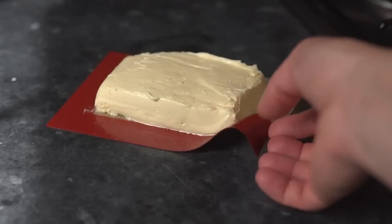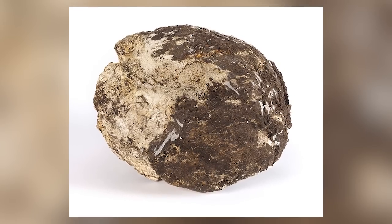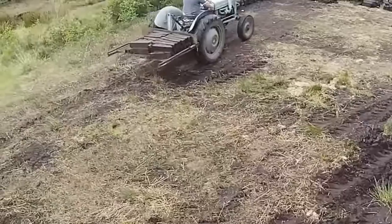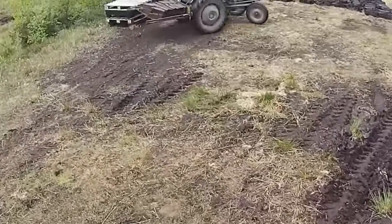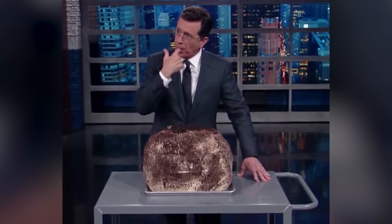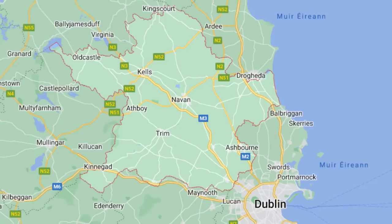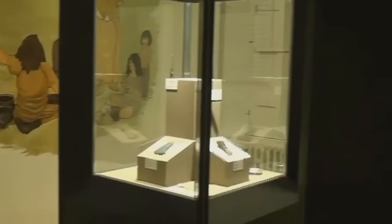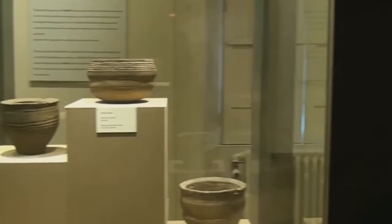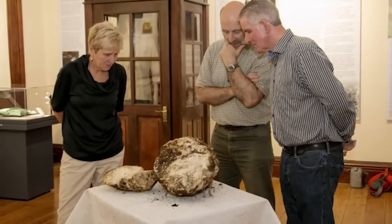How would you feel about eating a 2,000-year-old lump of butter? We're reliably informed it still contains plenty of flavor despite sitting out the centuries in an Irish bog before being unearthed in 2016 — and if you were feeling especially adventurous, it'd still be edible. A man named Jack Conway was digging up peat moss to burn for heating near his home in County Meath when he came across the find and took it to the nearby Cavan County Museum, which identified it as ancient butter.